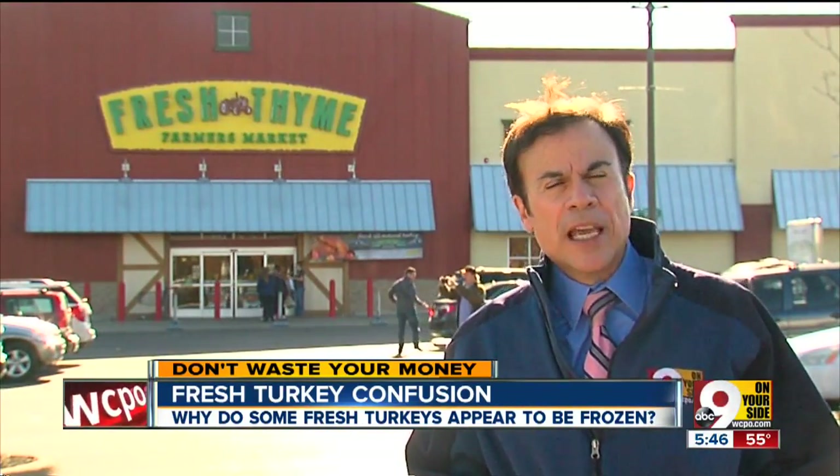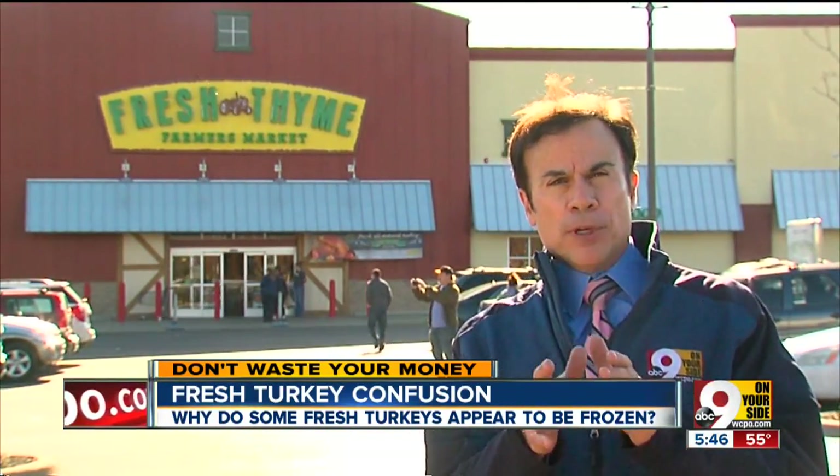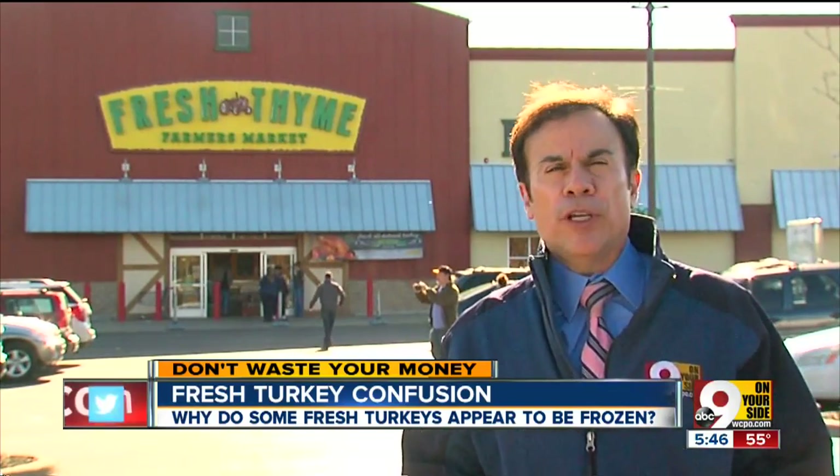But a corporate spokesperson told us they deliberately ship their turkeys just below freezing because it's a health and safety issue.